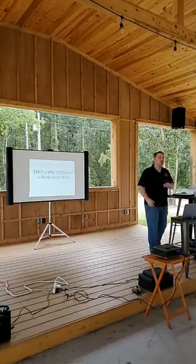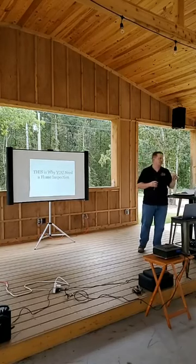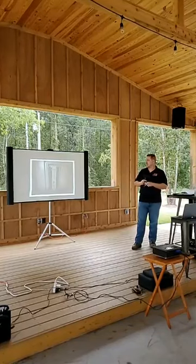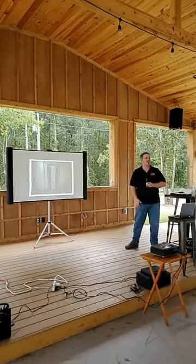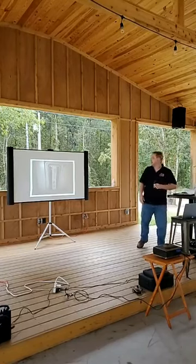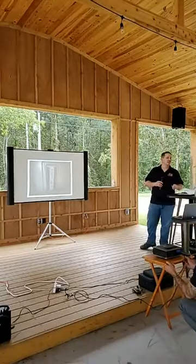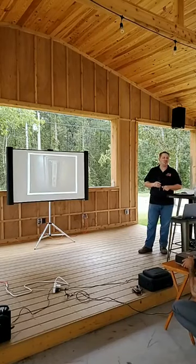This is why you need a home inspection — and not just a home inspector, but an investor-friendly home inspector who understands your perspective and needs. Here's an electric service panel. Can anyone tell me what's wrong with that panel? It says 'Stab-Lok' up here — is anyone familiar with that? There you go — Federal Pacific Stab-Lok.